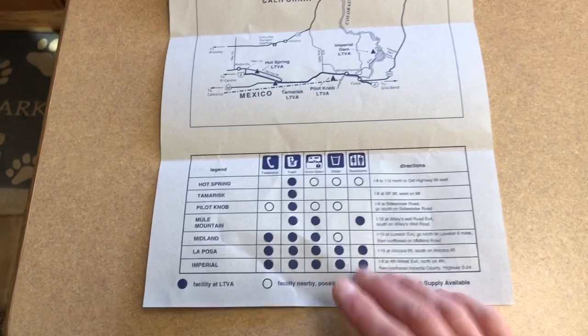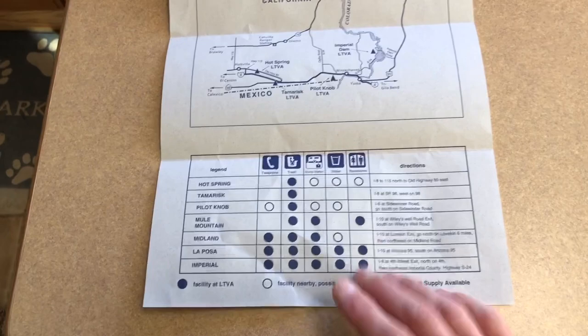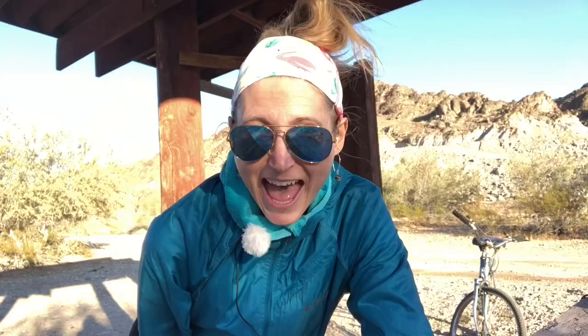Your season pass allows you to boondock in any one of these seven LTVAs from September 15th to April 15th. That's seven months of RVing for $180. Contrast that with staying in an RV park for that same time period and you're looking at spending potentially thousands of dollars depending on where you stay.